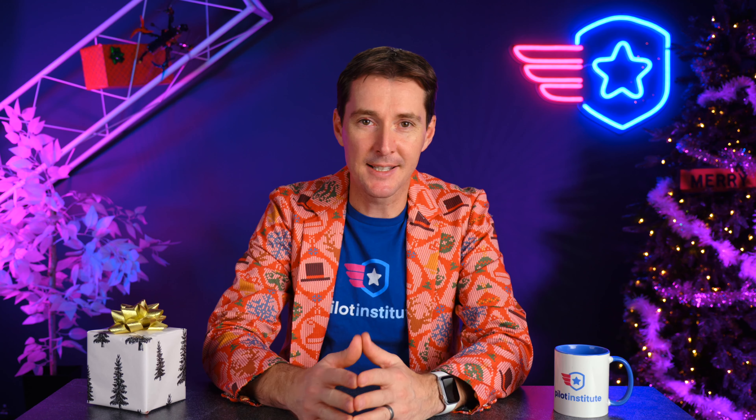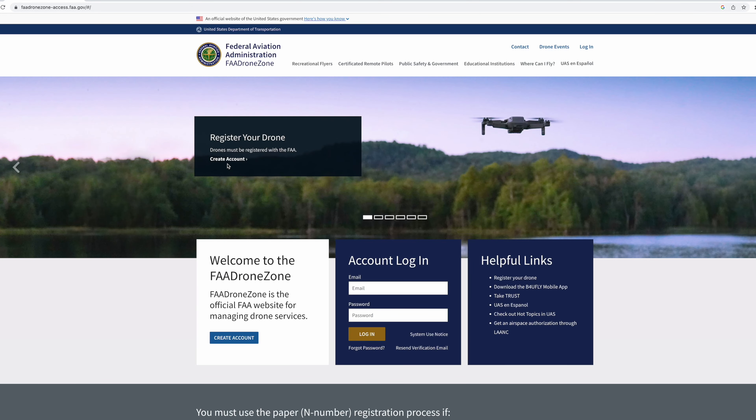Your last story this week is a reminder about drone registration. If you know someone who is getting a drone this holiday season, or if you're getting a drone, remind them that any drone over 0.55 pounds or 250 grams that is flown recreationally needs to be registered with the FAA. The only place to register is the FAA Drone Zone website.